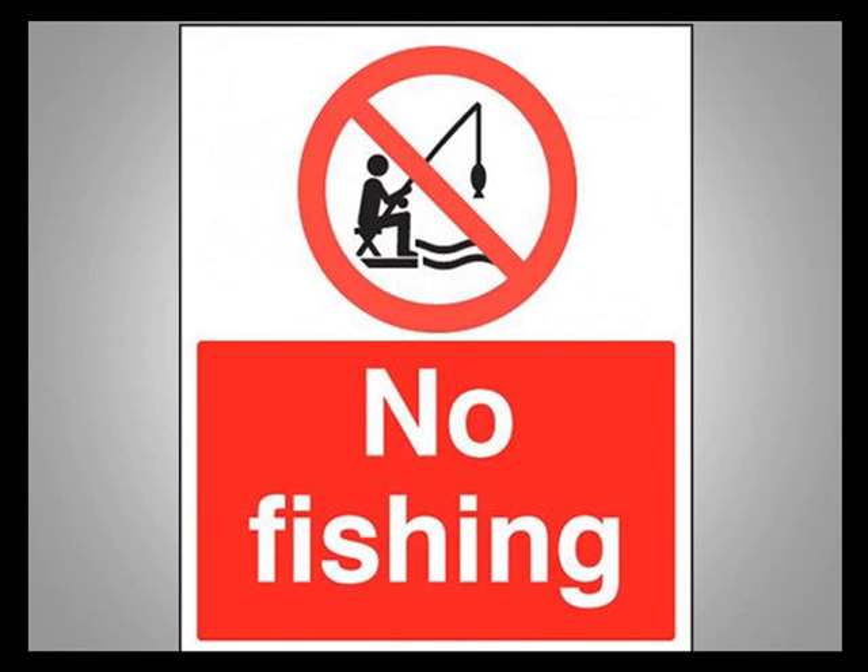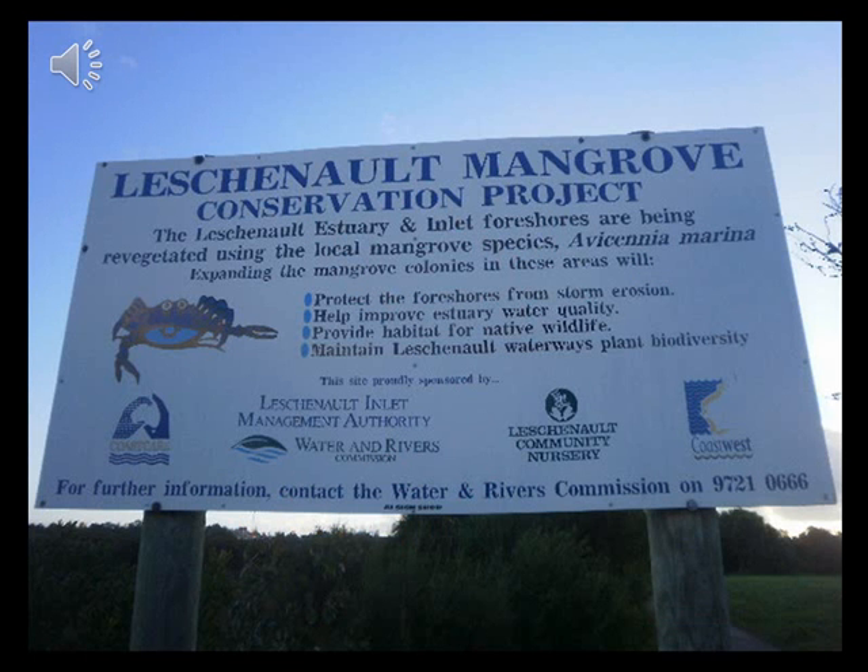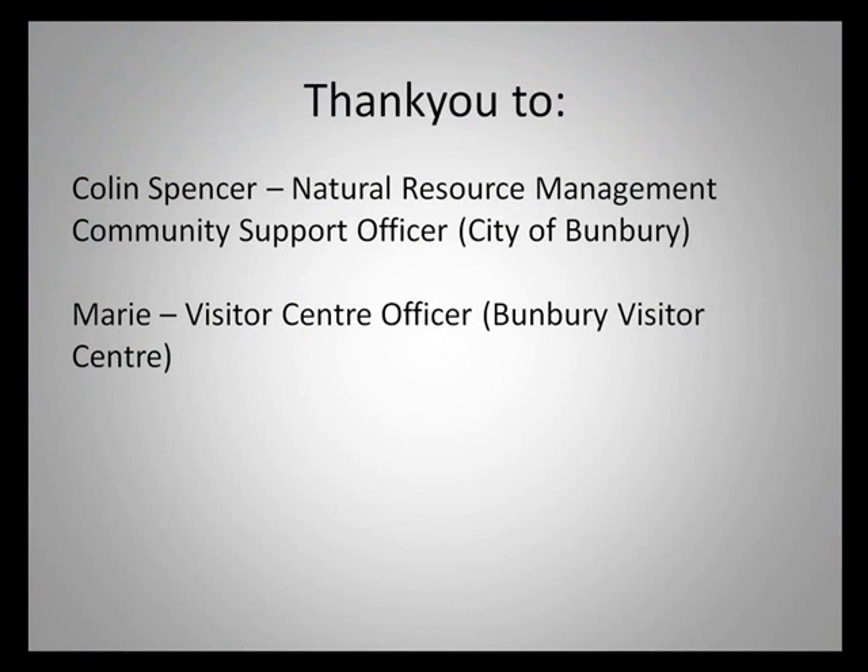Please do not fish here. Mangrove Cove is a breeding ground and a nursery. This is one of our many local attractions, and I thank you for discovering the Bunbury mangroves with me.